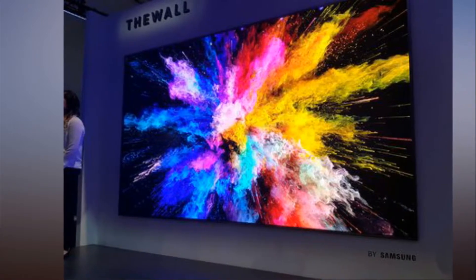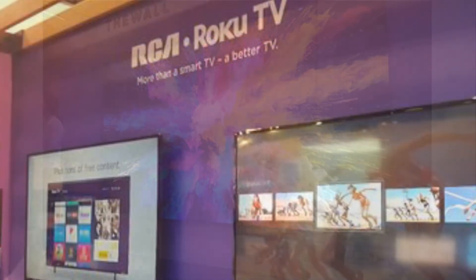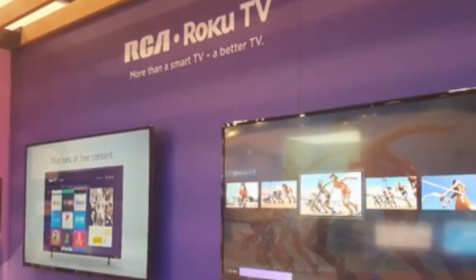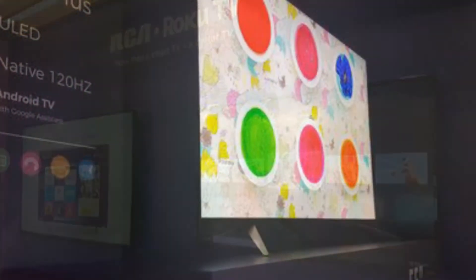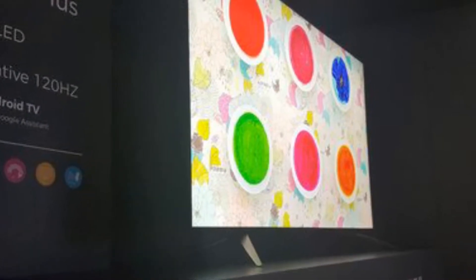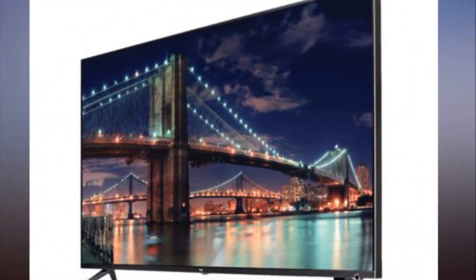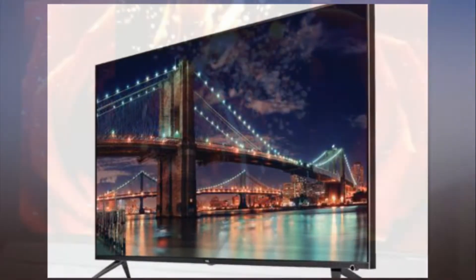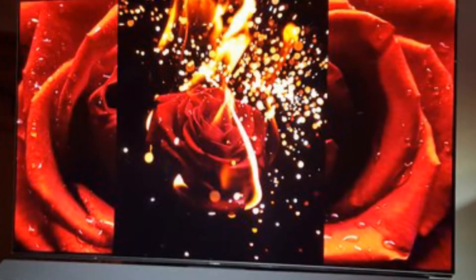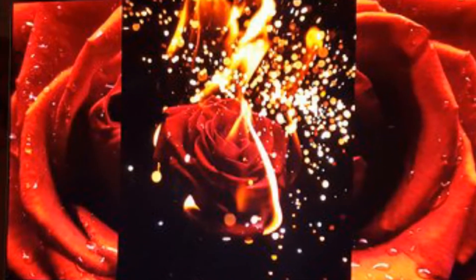Sony's season announcements didn't stray far from the OLED and LCD models we saw last year, but Sony knows not to mess with a good thing. The new Sony Bravia A8F follows in the footsteps of last year's Bravia A1E, arguably one of the best televisions on the market. The new model features the same premium OLED display, as well as its innovative acoustic surface audio technology, which uses the screen's glass panel as an audio source. In terms of new features, the A8F has adopted a more conventional stand design. The Bravia A8F OLED will be available in 55 and 65-inch sizes.